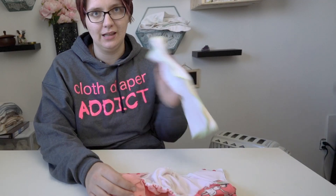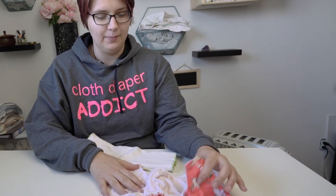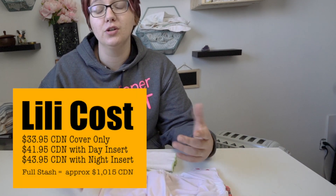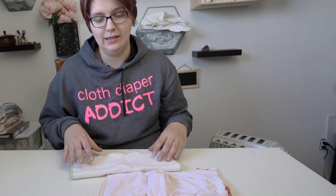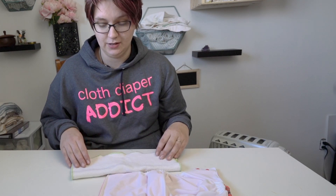You can purchase the Lillie pocket cloth diaper individually for $33.95, or you can choose one of two hemp inserts. With Lillie, they do provide a hemp insert with all of their diapers — that's the only option that they sell.